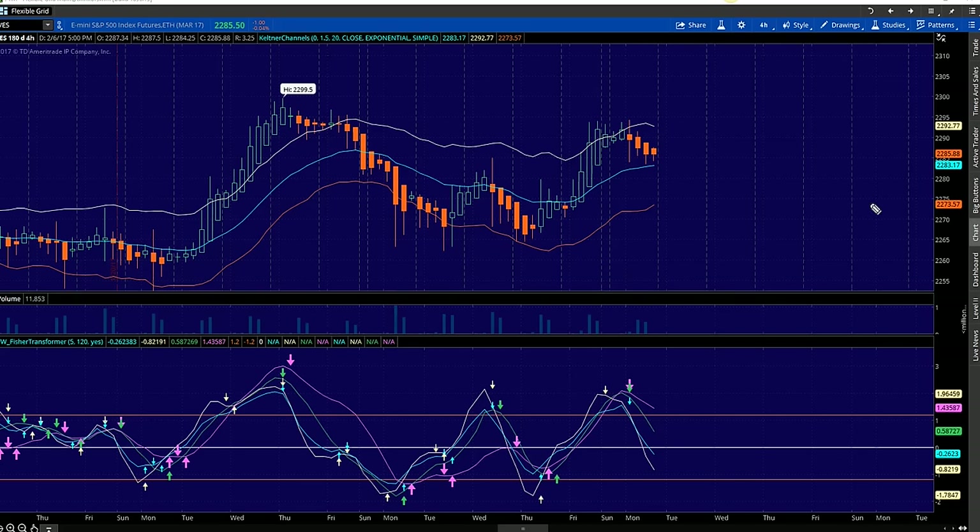Every single evening I always start on the 4-hour chart. The 4-hour chart is what I call the anchor chart. As far as the day trader goes, the 4-hour chart is the most important chart to understand — what is our bias? Are we overbought, are we oversold, or are we at equilibrium?